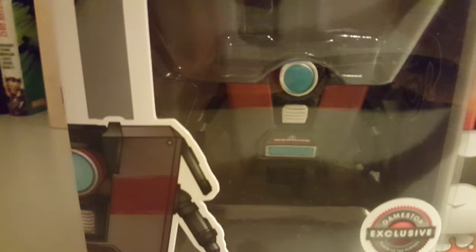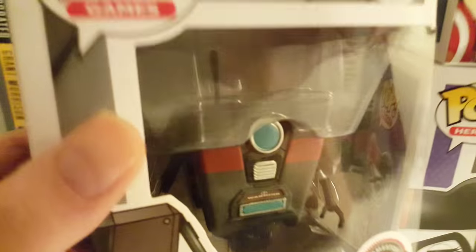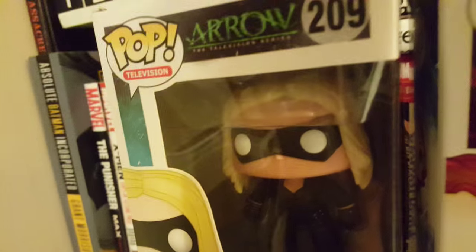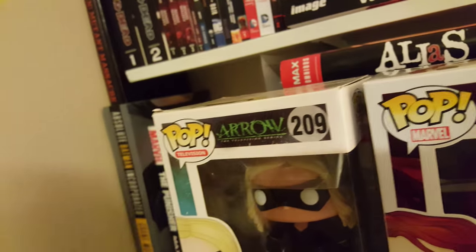If you saw my Black Friday haul, I got Claptrap from the Funko mystery box — I think this is pretty cool. And then another superhero, Black Canary, and this one was running on a deal for like eight dollars.